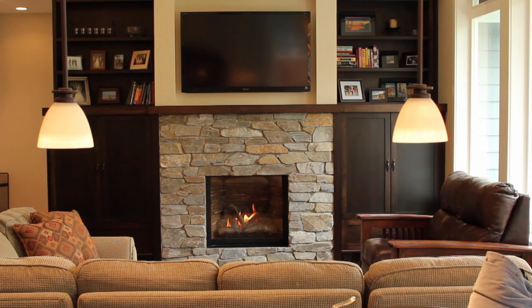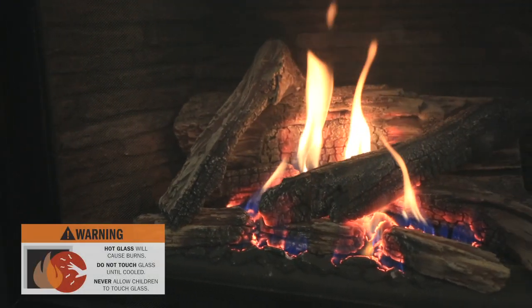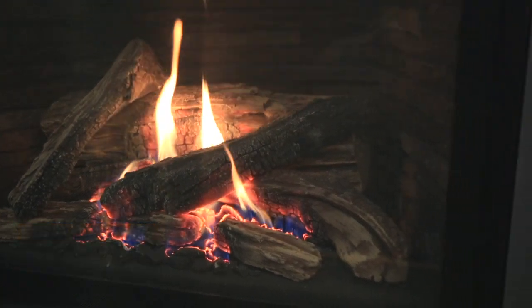Fireplace surfaces, in particular the glass viewing window, are extremely hot during operation and remain hot for a period of time after the fireplace is turned off.